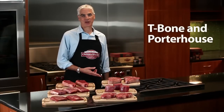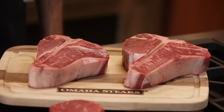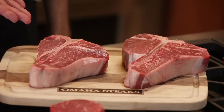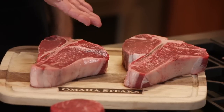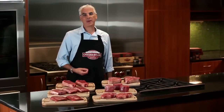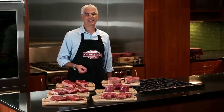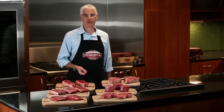Here are the T-bones and porterhouses. These are a combination of the strip loin and the filet with that familiar T-shaped bone in between. The difference between the T-bone and the porterhouse is that the porterhouse has a larger portion of filet. These are the best of both worlds,